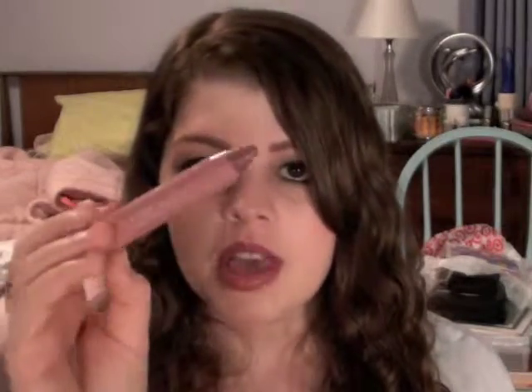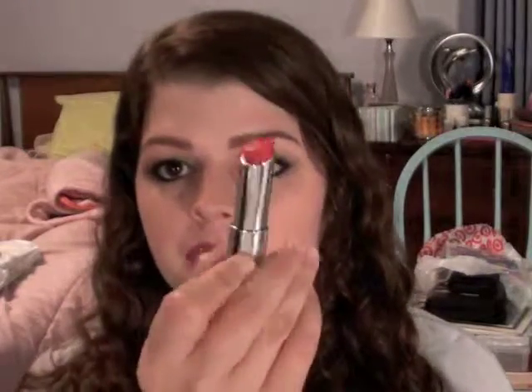The Revlon Just Bitten Kissable Balm Stain — I wore this a lot when I was in Colorado because it was easy and I didn't have to keep reapplying it every 30 minutes. This is in the color Honey, which is one of the lighter shades, so it's really great for natural daytime looks. And then my last lip favorite is a brighter color — this is the Revlon Lip Butter in Wild Watermelon. It's a nice bright reddish pink color, really great if you want a brighter lip but don't want anything too out there and crazy. This came out with the Summer Collection, so if you see it and like it, I'd say just pick it up when you see them.